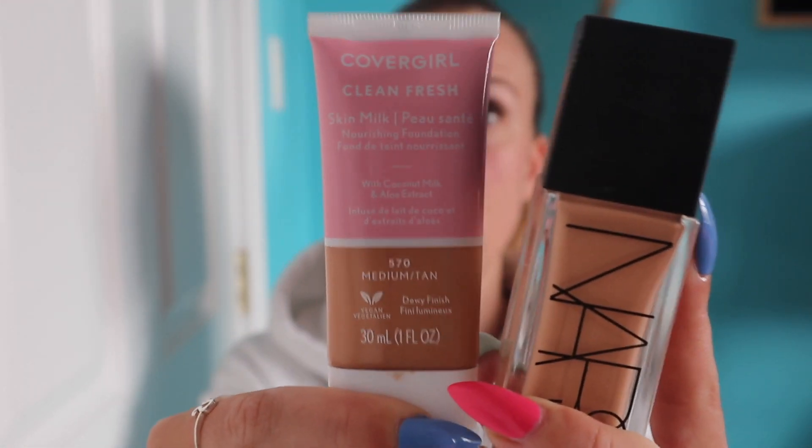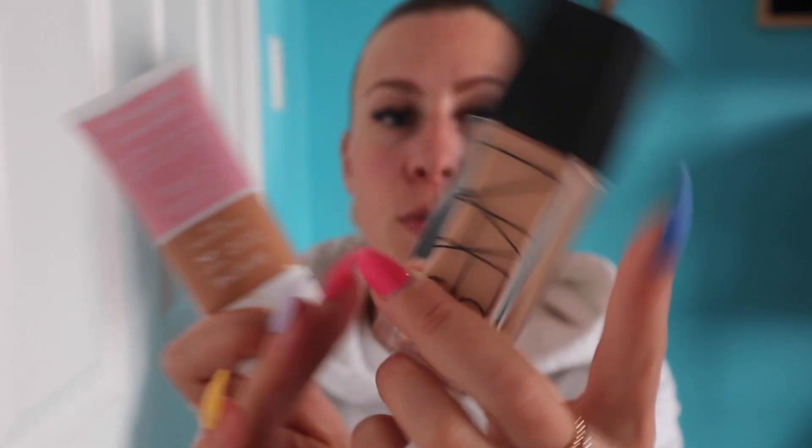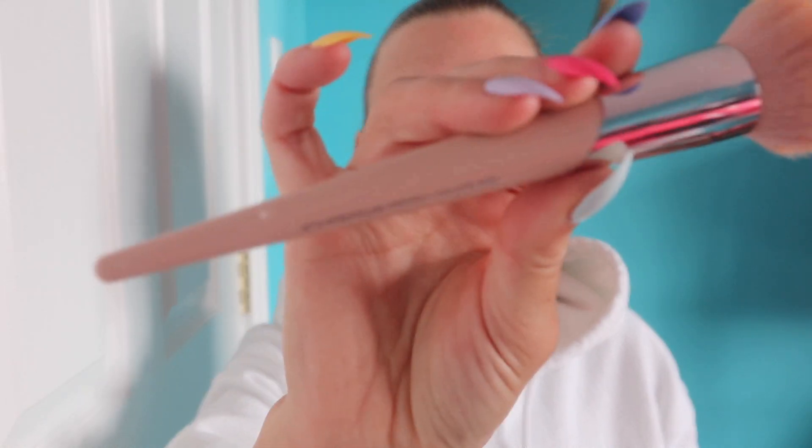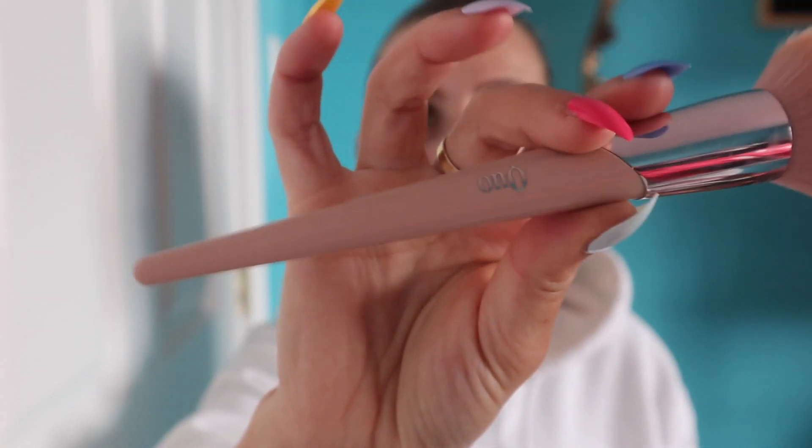I have been loving mixing these two for my base. I'm mixing the CoverGirl Skin Milk with the NARS Tinted Glow Booster in the medium shade, and I've been really loving that for my complexion. I'm also going in with this Quo brush from Shoppers Drug Mart — I'm actually really impressed by their brushes, and you can find them online or in store. This combination is not going to give you a lot of coverage, but it does give you quite a bit of glow, which I love for summer.